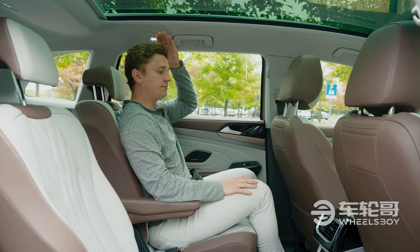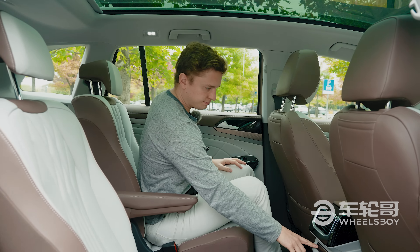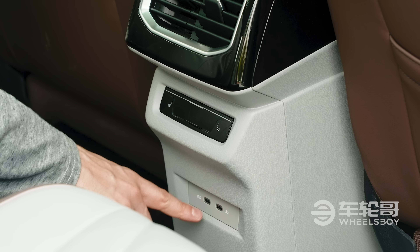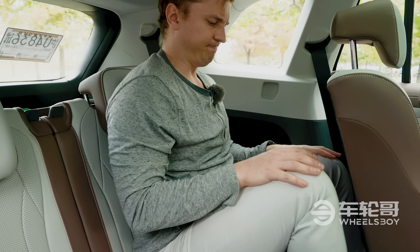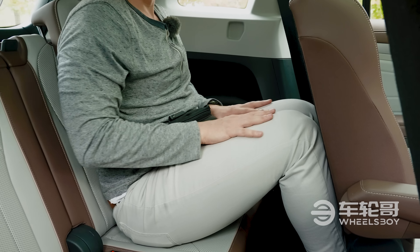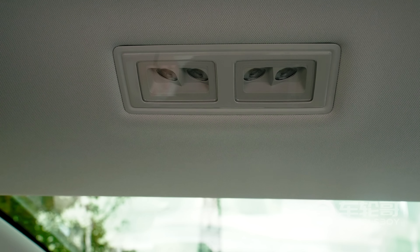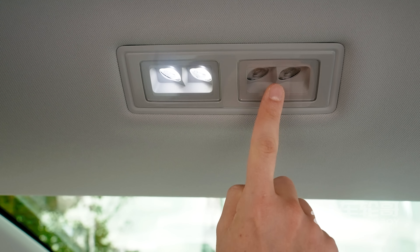Rear seat passengers in the ID6 enjoy a very respectable amount of both head and leg room, as well as two charging ports. This high-spec car also came with heated seats. The third row, however, is quite small, with very little leg room, no air conditioning outlets, and no charging ports. Better to leave that for small kids only.